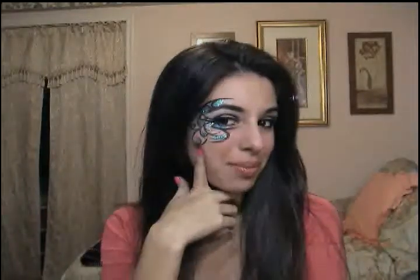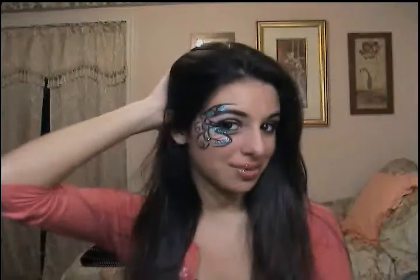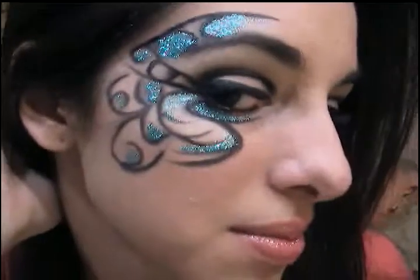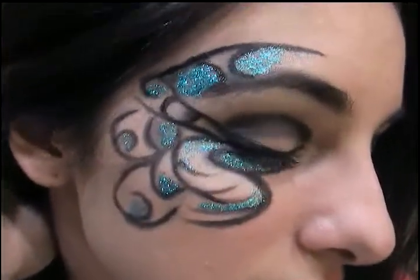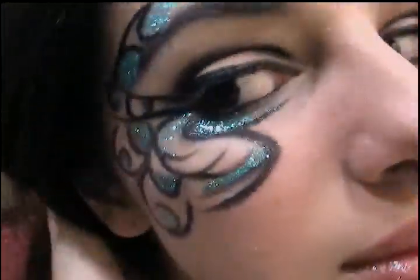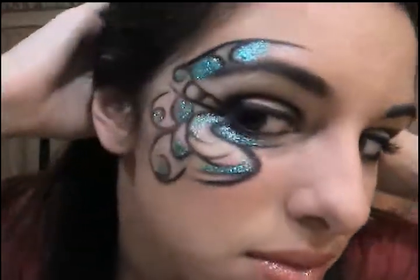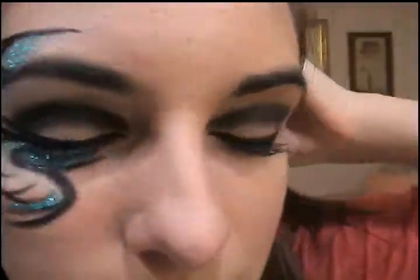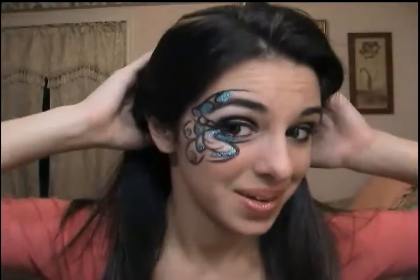Hey guys, it's Cosmetic Boutique and I'm making this video because I just finished doing this makeup look right here. I will get close so that you guys can see. This is the look that I actually came up with.